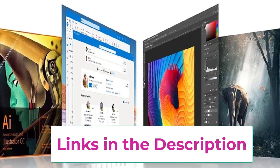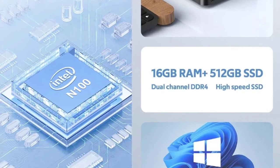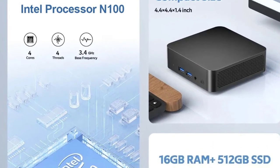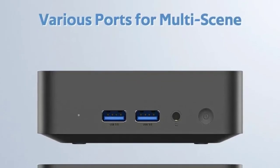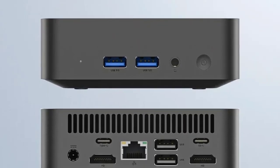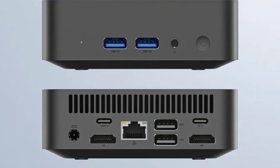Connectivity is robust with Wi-Fi 6 and Bluetooth 4.2, ensuring high-speed internet access and reliable connections to peripherals. Its ultra-small, pocket-sized design makes it an ideal choice for space-constrained environments, while its performance capabilities make it suitable for both work and play. This mini PC combines convenience, efficiency, and performance, making it a versatile addition to any setup.